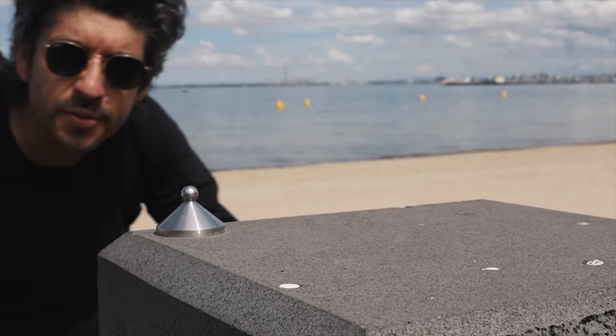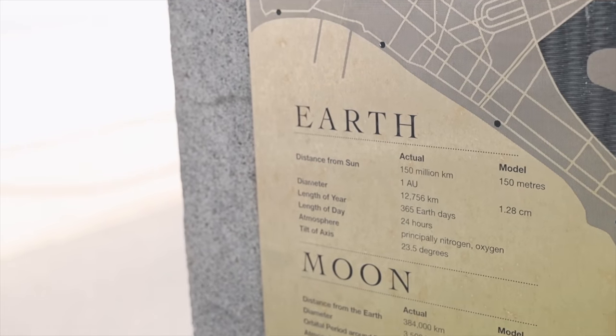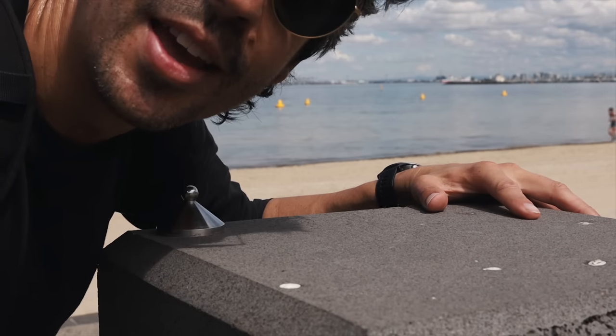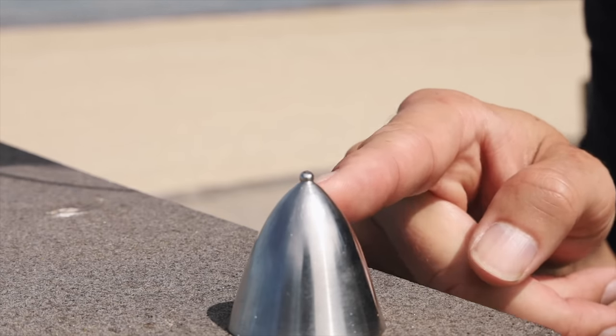And of course no prizes for guessing what the third rock from the Sun is — it's home, Earth. This is 150 metres from the Sun, so 150 million kilometres from the Sun in real life. The nice thing about the model they've got for the Earth is not only have they included the Earth, but they put a teeny tiny but accurate-to-scale version of the Moon as well.